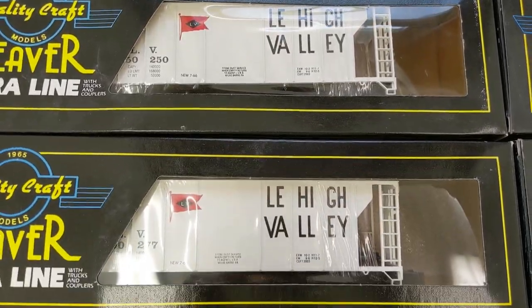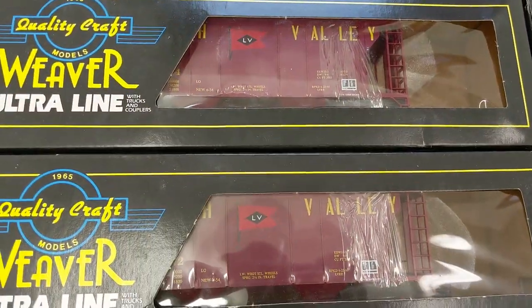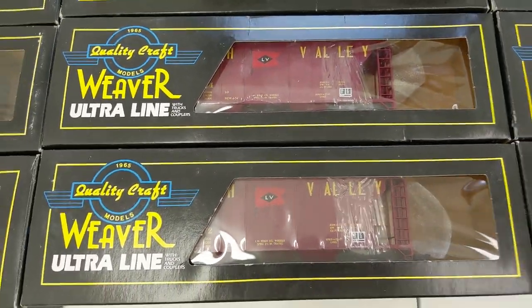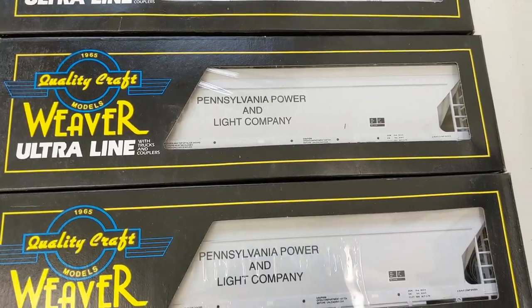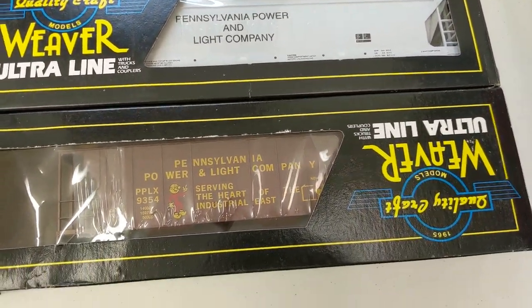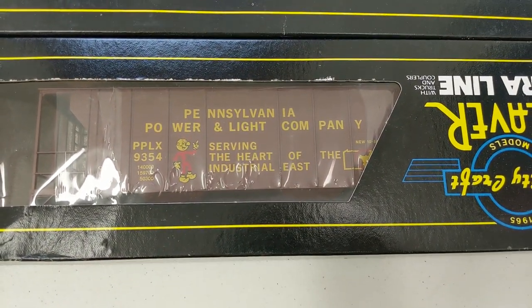We got two covered hoppers with different numbers, and we also have these — different numbers as well — covered hoppers. We have some Pennsylvania, some PPNL actually, three covered hoppers. I'll have to check out the numbers on them — I think they're all different. And another PPNL hopper here.